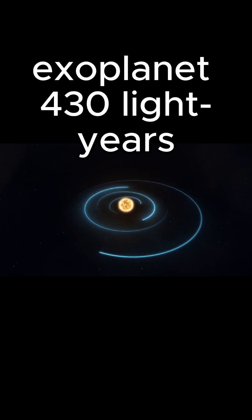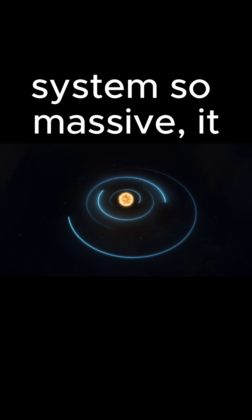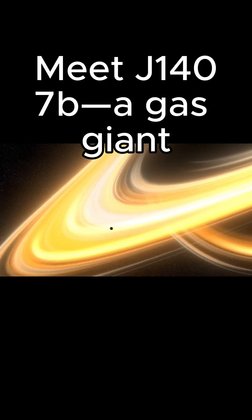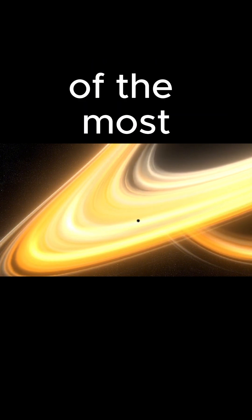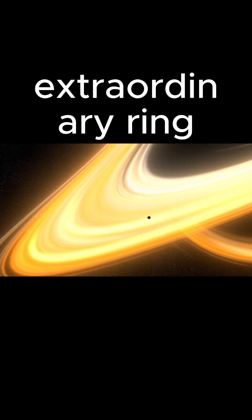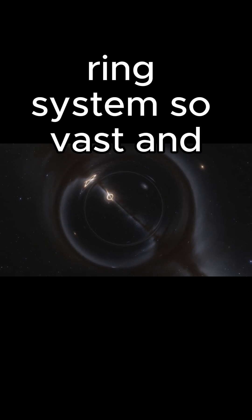Fun fact: there's an exoplanet 430 light years away that has a ring system so massive it makes Saturn's look small. Meet J1407b, a gas giant 12 times the size of Jupiter, and home to one of the most extraordinary ring systems ever discovered. J1407b is surrounded by a ring system so vast and intricate that if you were standing on one of its moons, the rings would stretch across the sky.